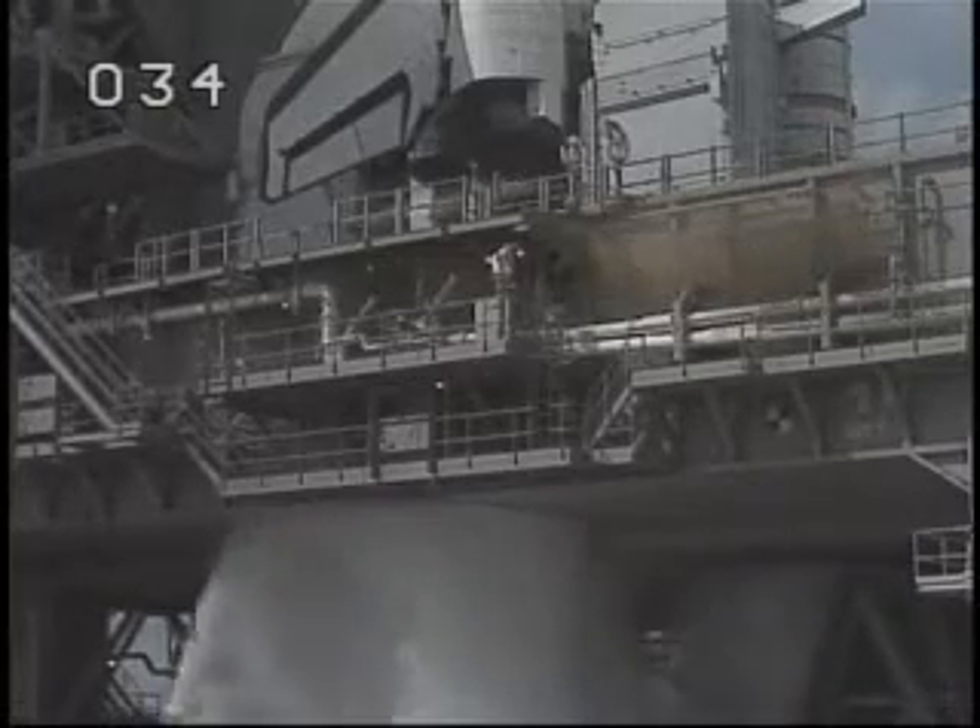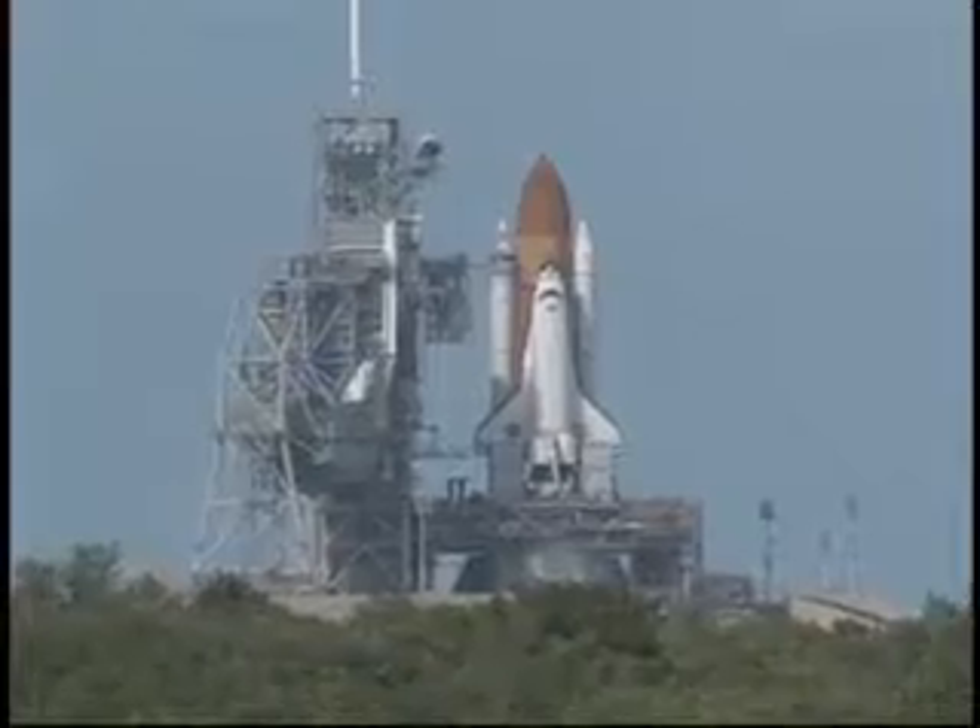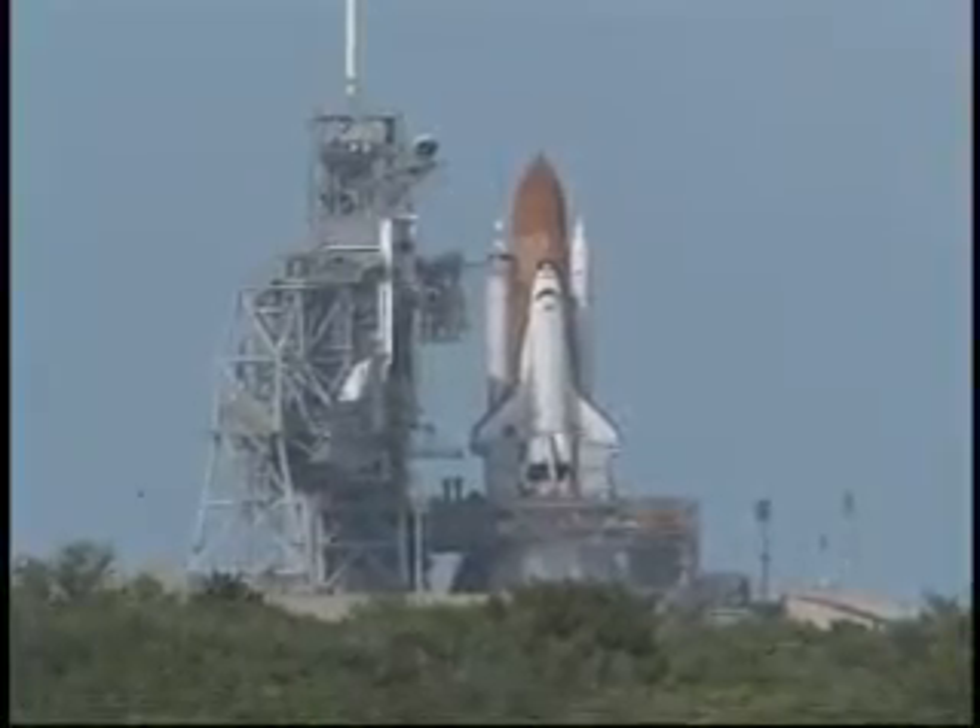Sound suppression system, water activated. T minus 10, 9, 8, go for main engine start, 7, 6, main engine ignition, 4, 3, 2, 1.